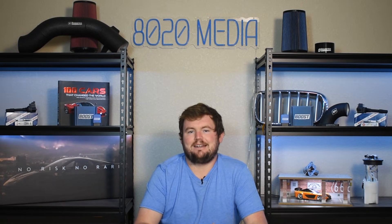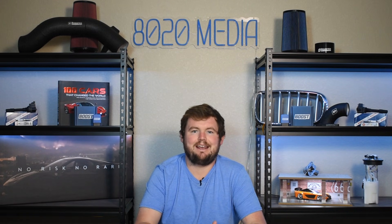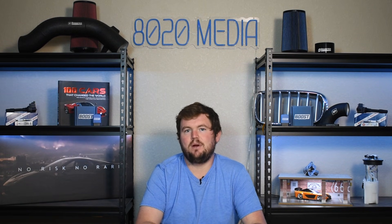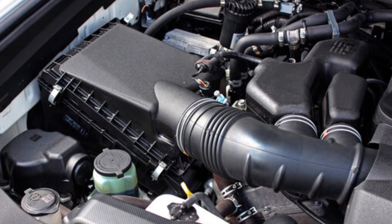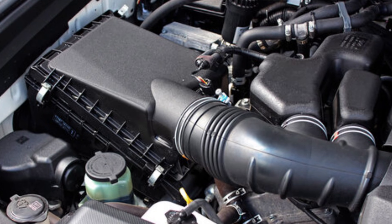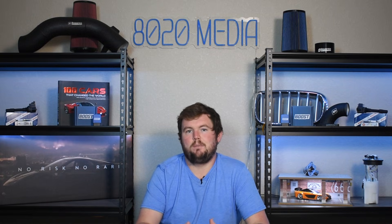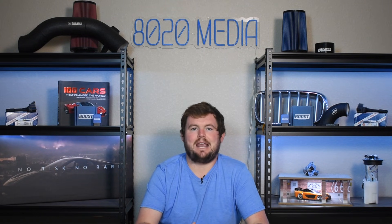So when it comes to aftermarket intakes, it's really hard to find anything that's a true cold air intake and is actually going to pull in colder air than what the stock intake does. The same thing goes for volume and efficiency — if you're making stock power, the stock air box is going to be very efficient and effective. There are a lot of engineers designing these vehicles, and if it were really that easy to pick up more horsepower, they would likely do that with the factory intake design.